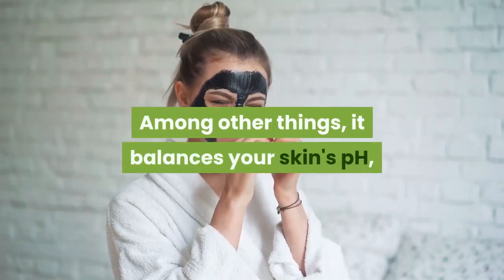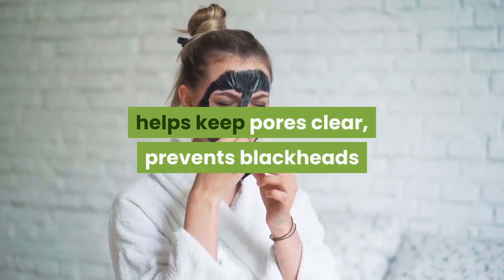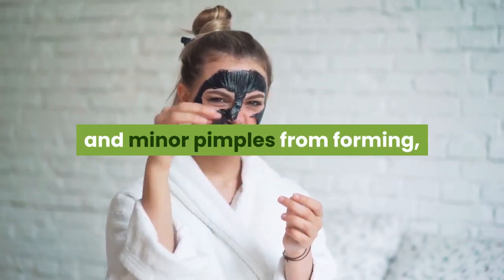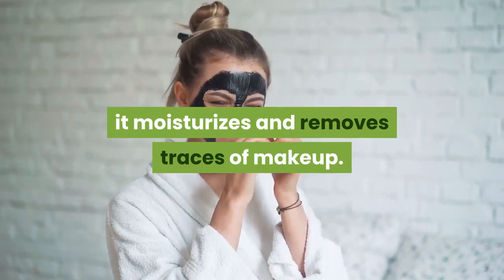Among other things, it balances your skin's pH, helps keep pores clear, prevents blackheads and minor pimples from forming, and it moisturizes and removes traces of makeup.